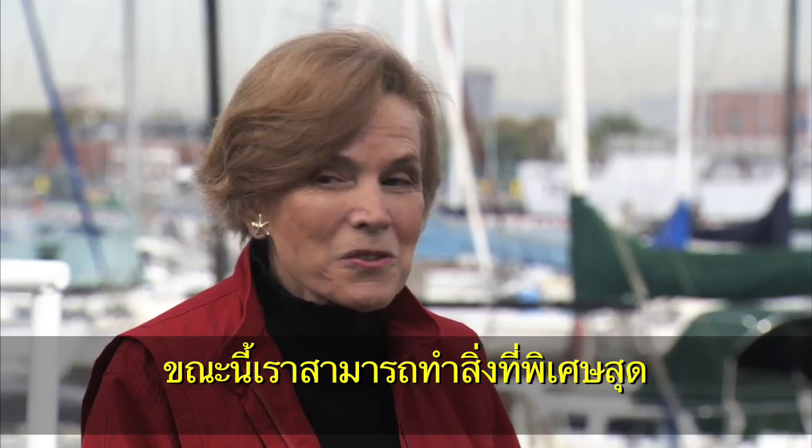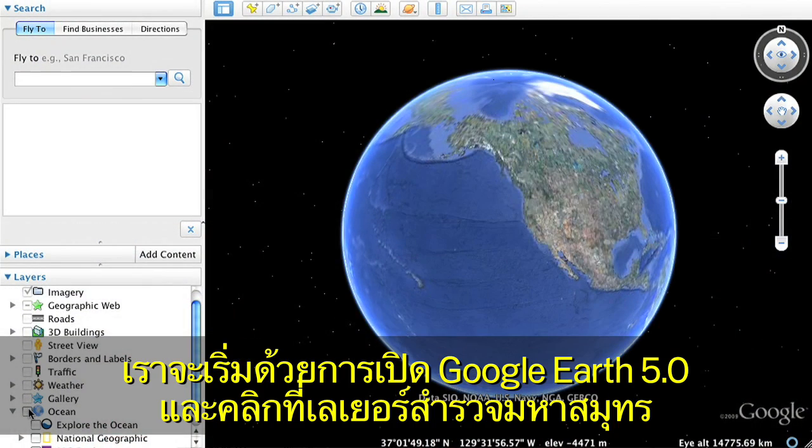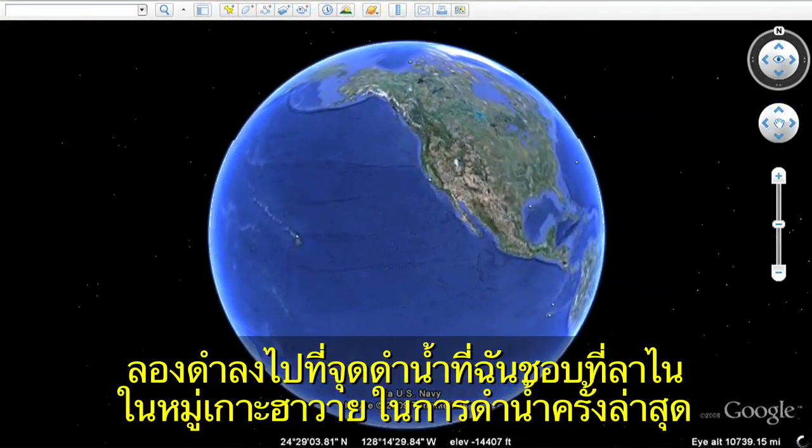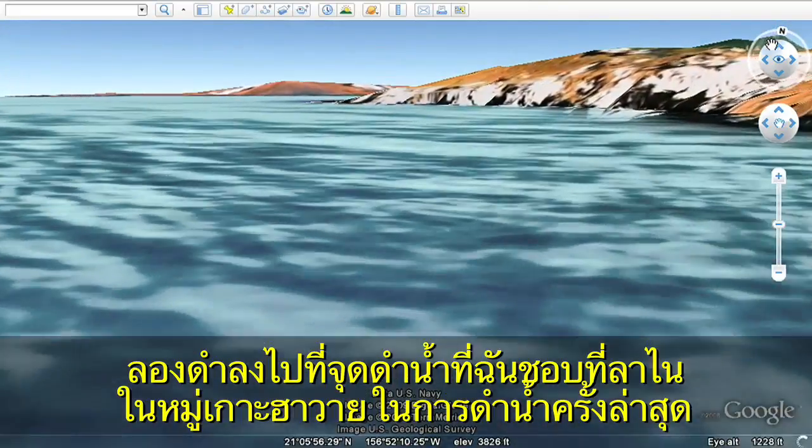It's now going to be possible to do something kind of special. We'll begin by opening Google Earth and clicking on the Explore the Ocean layer. Let's dive down to one of my favorite spots off Lanai in the Hawaiian Islands.